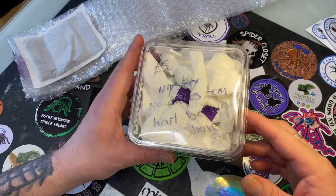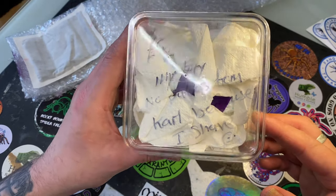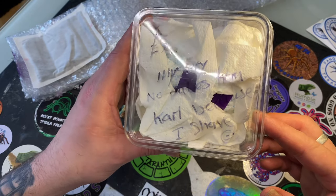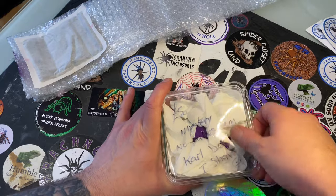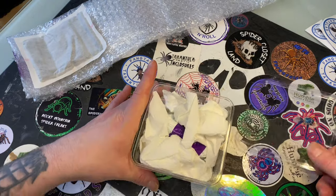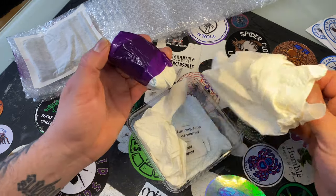Right, let's get into it. So we've got a nice one from Hadley — a £50 mystery box. Let's just look in here and see what we got.